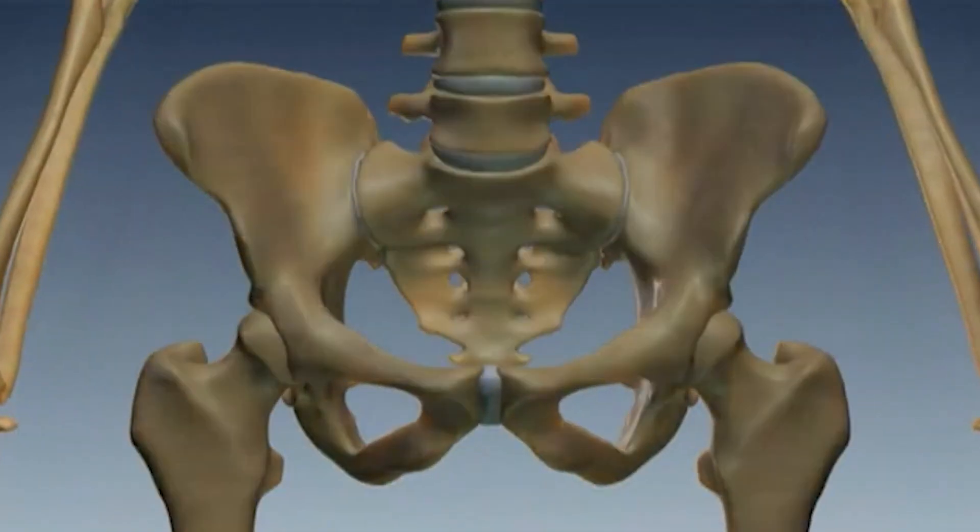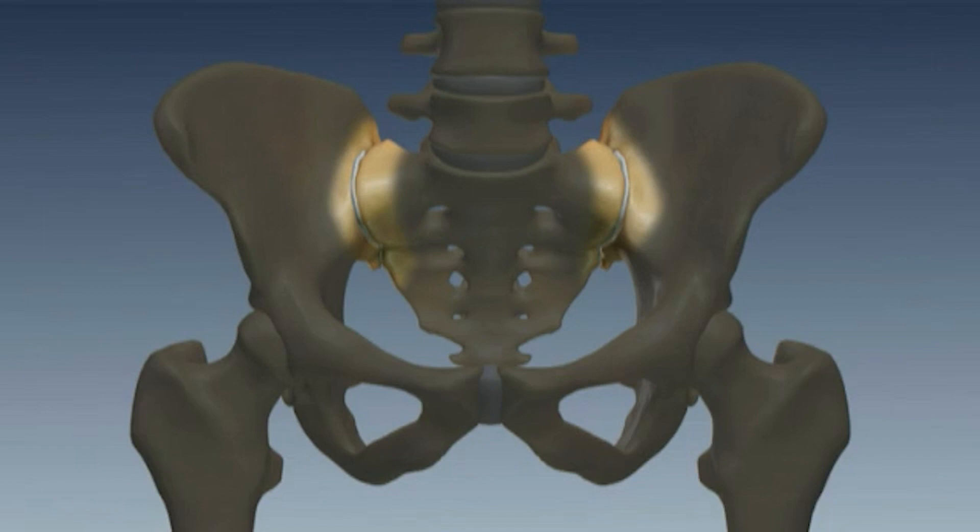Sacroiliac joint pain is often missed or confused with back pain or hip pain. The sacroiliac joint is where our spine meets our pelvis. We commonly describe the sacroiliac joint as a great imitator, because it doesn't always fit one little pattern of pain.